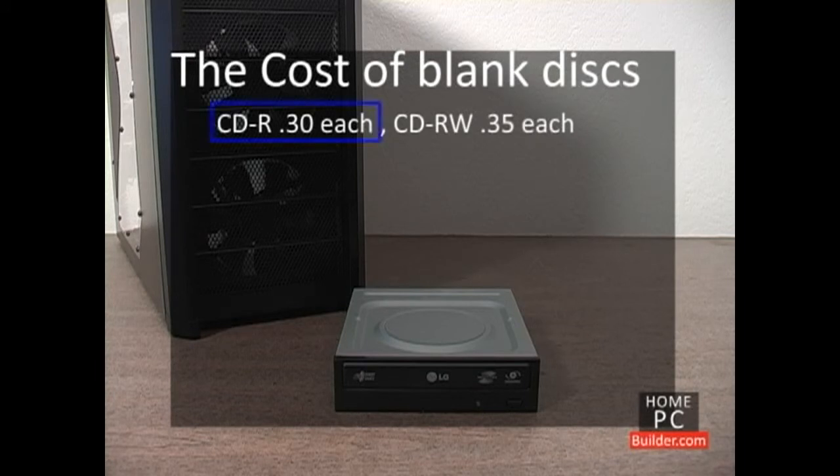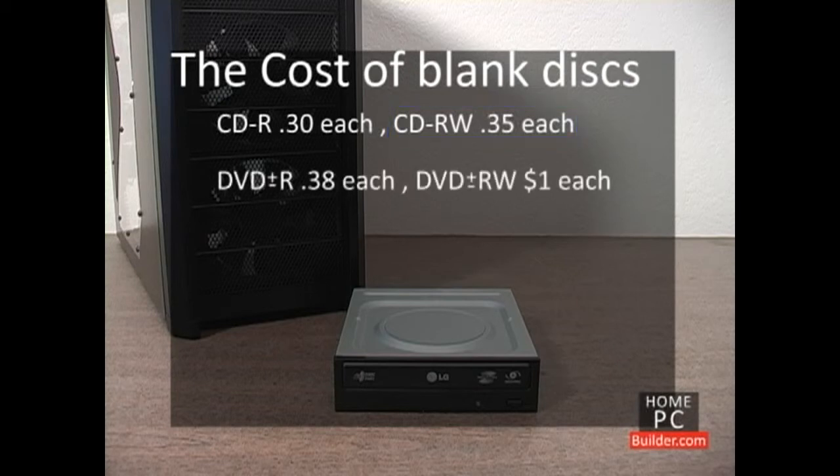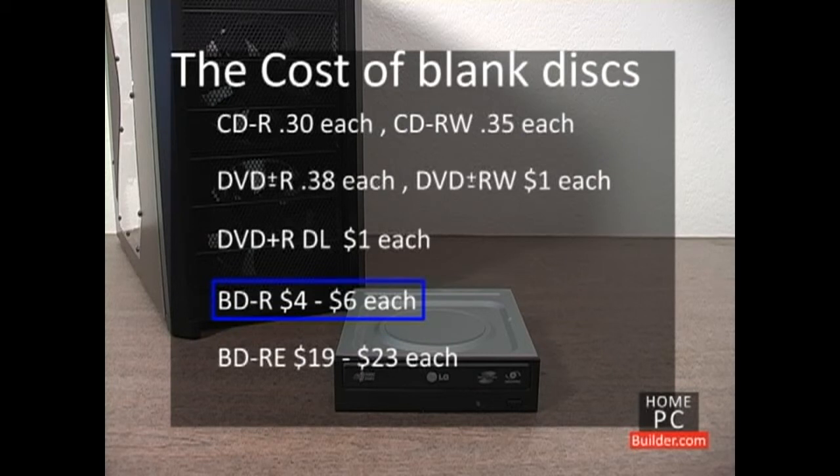Blank write-once CDs are around $0.30 each. Rewritable CDs are around $0.35 each. Blank write-once DVD plus and minus Rs are around $0.38 each. Rewritable DVDs are around $1 each. Blank DVD R dual layer discs are around $1 each. Blank write-once Blu-ray discs are between $4 and $6 each. Blu-ray rewritable discs are between $19 and $23 each.